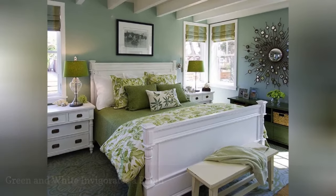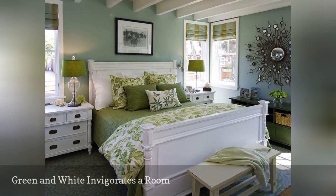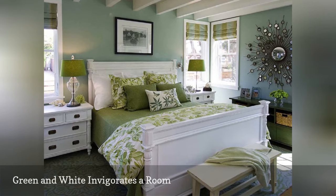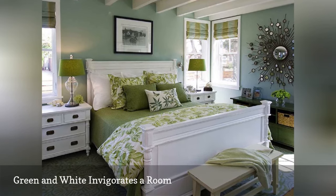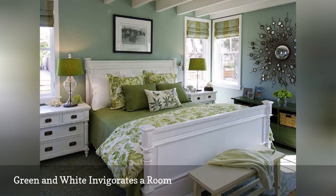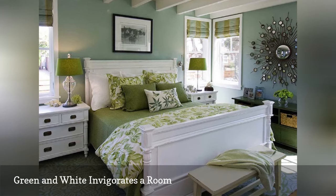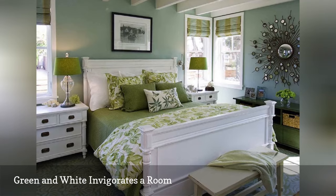Most people want their bedroom to be a soothing, restorative retreat. If that's your goal, then consider green and white for your palette. Add in botanical touches in the bedding, as in the room from Viscusi Elson interior design shown here, along with a showstopper sunburst mirror, stylish Roman shades, and cottage casual white furniture, and the result is a room that calms your mind and refreshes your senses.